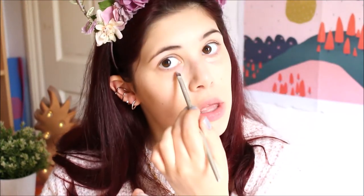Anyway, moving on to concealer. I use the NYX Cosmetics colour corrector and then the Revolution concealer, which is the best thing since sliced bread if I'm being honest.